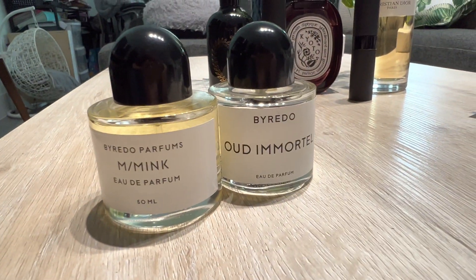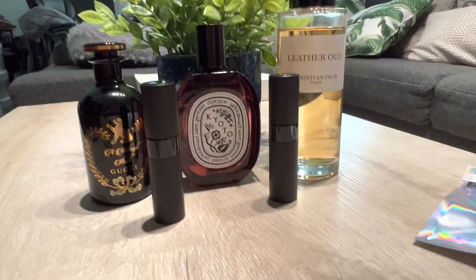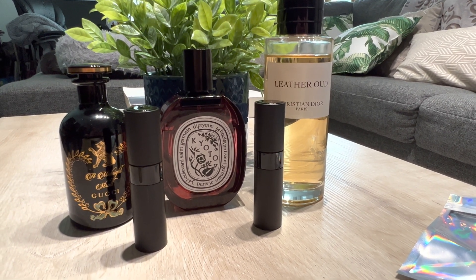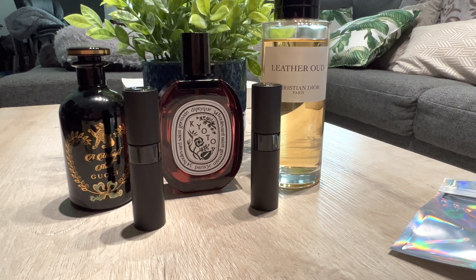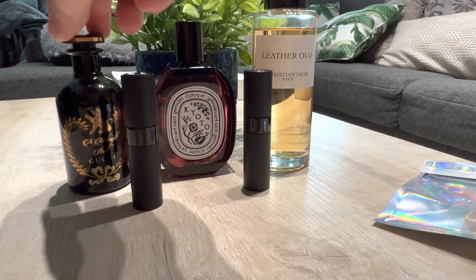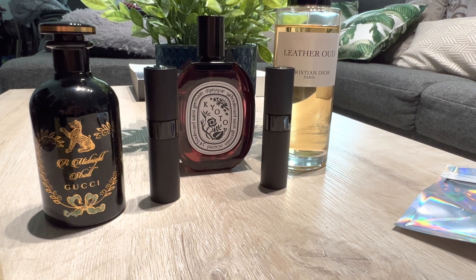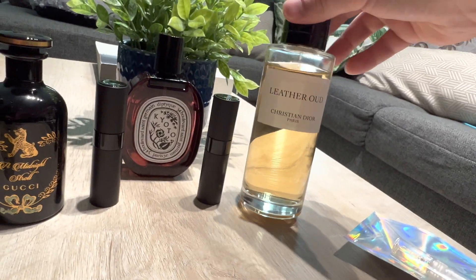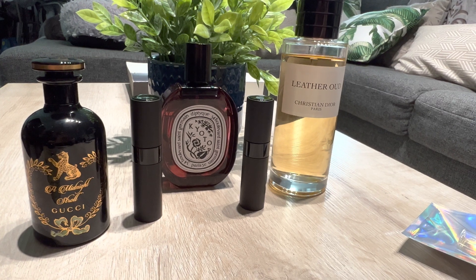I came back from the post office not because I got these — I got these about a week and a half ago — but I was dropping off some decants. The reason these fragrances are back here is because I posted about eight of my bottles up for sale. I'm definitely not going to wear all of these, especially with a big 250ml bottle that I'm never going to finish.